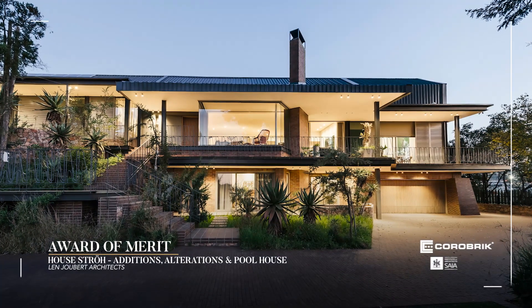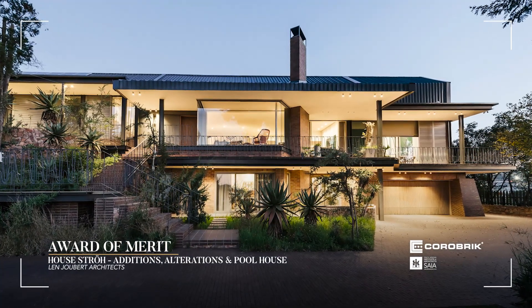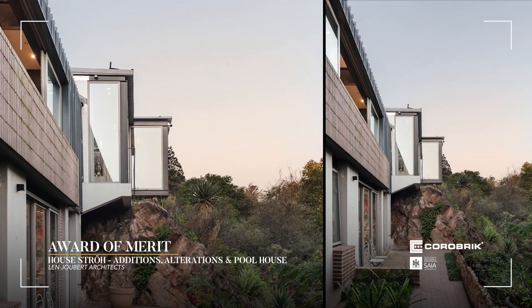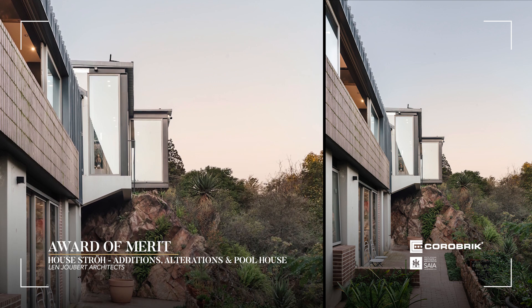House Straw additions, alterations and pool house by Len Joubert Architects. House Straw was built on a rock outcrop on the western side of the Westcliff Ridge in Johannesburg.